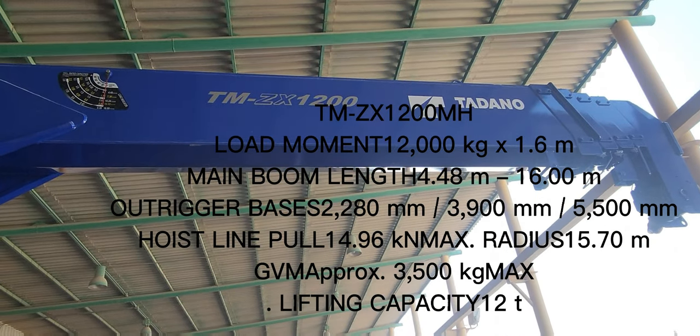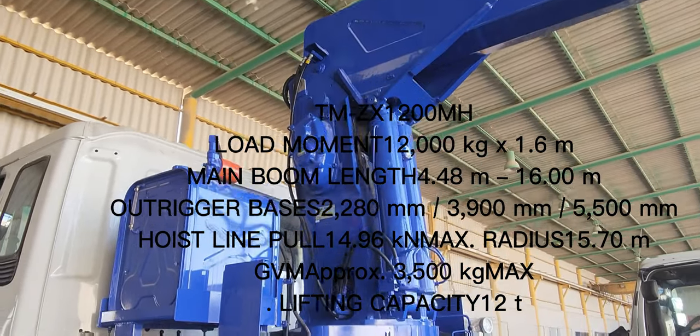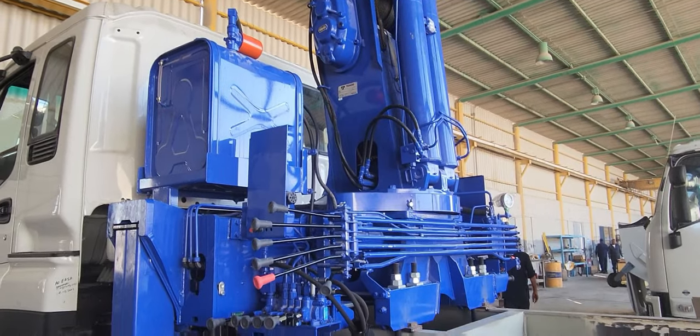This is a Tadano model TMZX1200. This is a beautiful Japanese truck mounted crane.